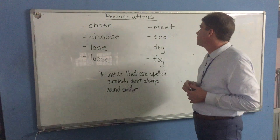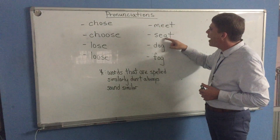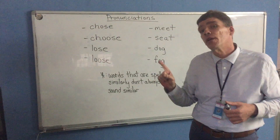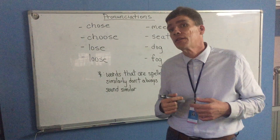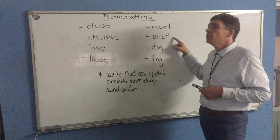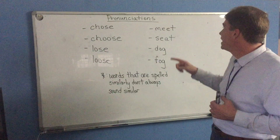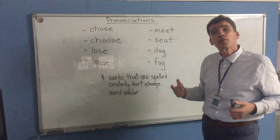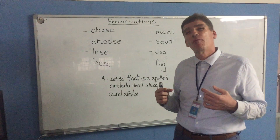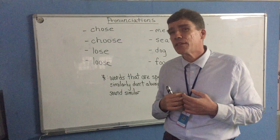Let's look at a couple more examples. E-E-T, E-A-T. They might sound a little bit different, but no — these two words actually sound very similar. Meet, seat, meet, and seat. And we do also have a word spelled M-E-A-T, also pronounced 'meet.' So as you can see, we also have words that are spelled a little bit differently but they sound very similar.